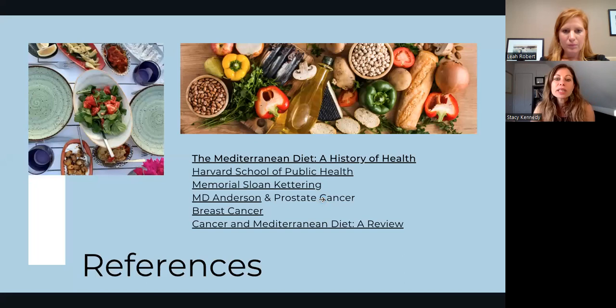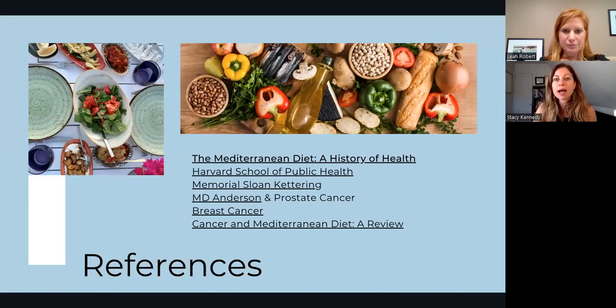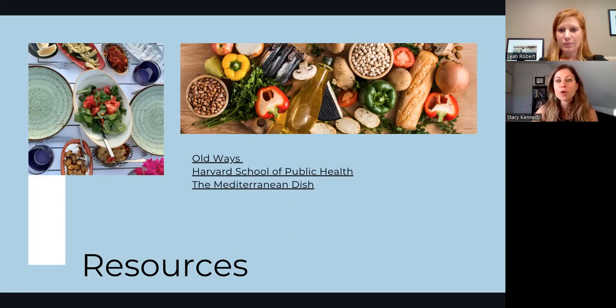Here are some references — studies mentioned, figures, and other things are hyperlinked. Some resources: I should add the blue zones to this too. Old Ways is a nonprofit that's been around for a while, focusing on promoting Mediterranean diets — very evidence-based, with colleagues from Harvard School of Public Health as part of their community. Harvard School of Public Health does a ton of research on Mediterranean diets. There's another website great for recipes — a woman of Mediterranean descent with no health information, just a ton of recipes. Another good place to go for ideas.